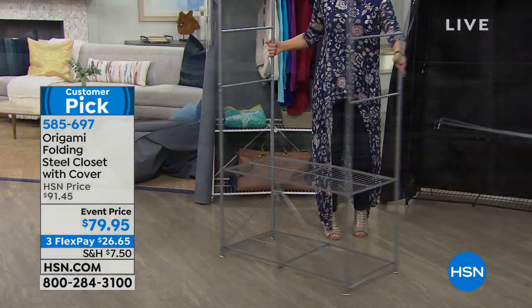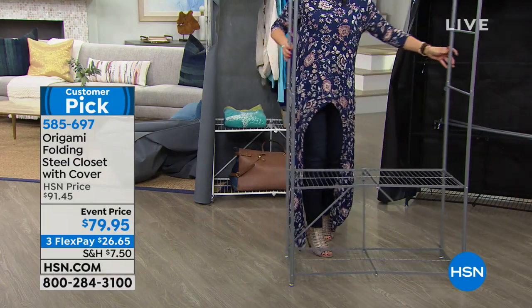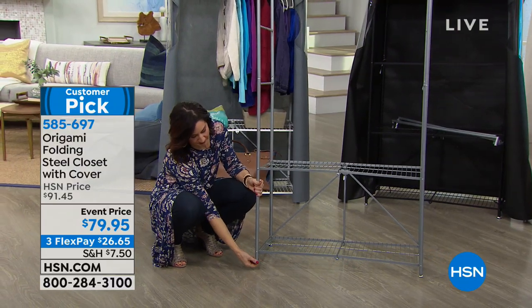I probably have 10 pieces of origami myself. It makes sense because you use it when you want to, and when you don't, it takes up literally no space — and they're so sturdy too.